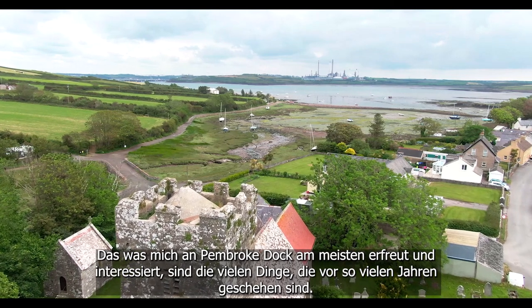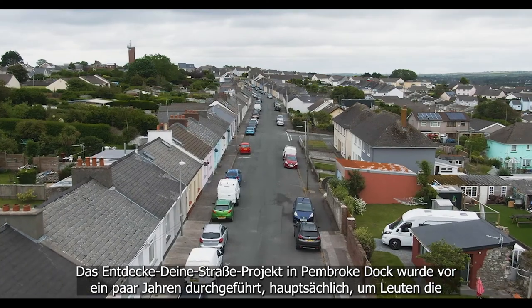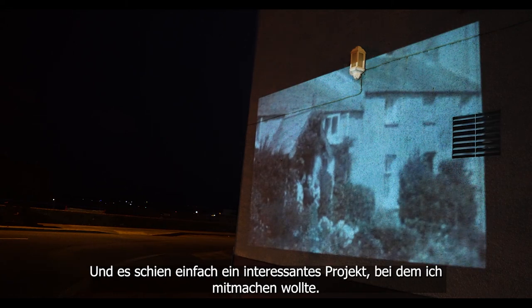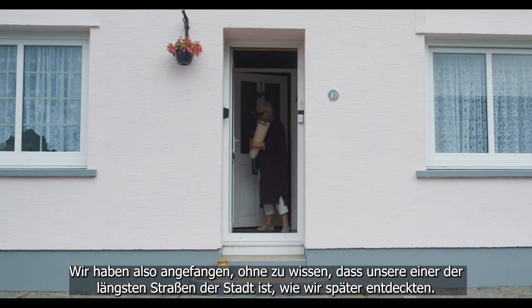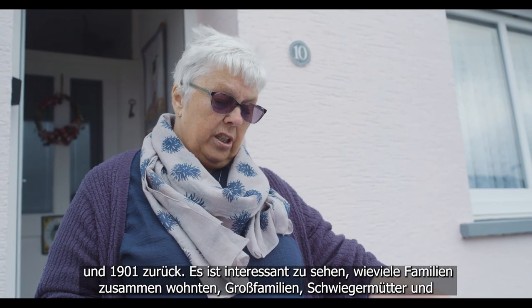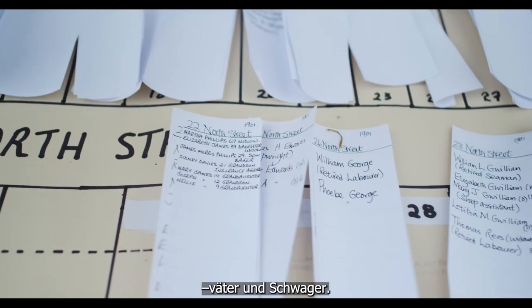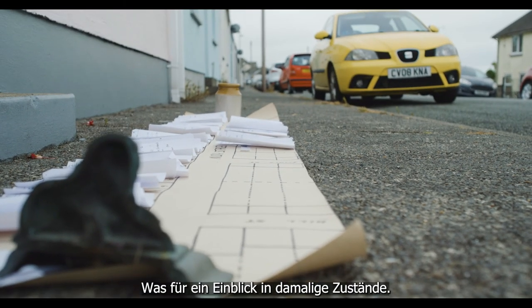What I enjoy and interests me most about Pembroke Dock is finding out all the things that happened here so many years ago. The Know Your Street project was set up a few years ago basically to tell people about the street they lived in — its history and the people who lived there in years gone by. It seemed such an interesting project. Our street turned out to be one of the longest in town. It's like a family tree for the whole street, going back to the 1891 and 1901 census. So many extended families lived together — mother-in-law, father-in-law, brother-in-law — and in my family's case, six children in one cottage.